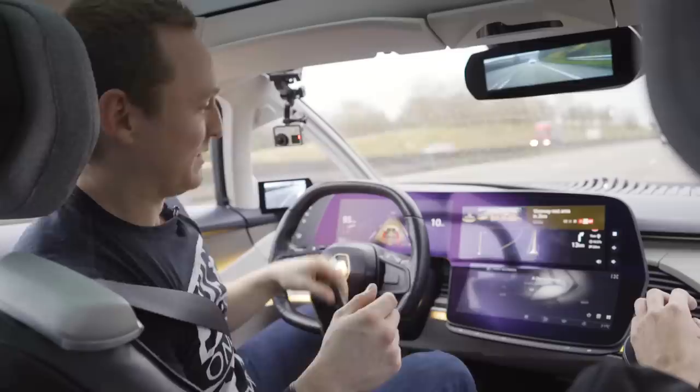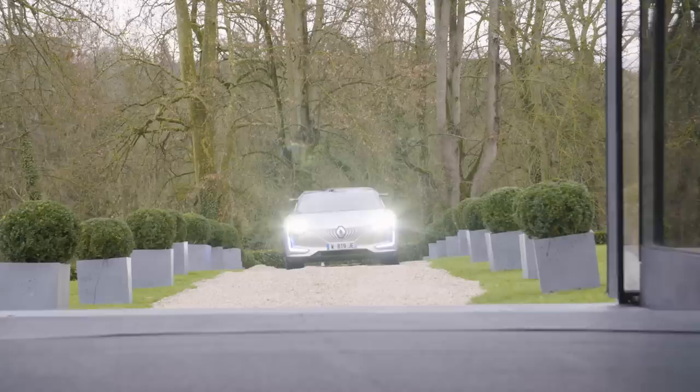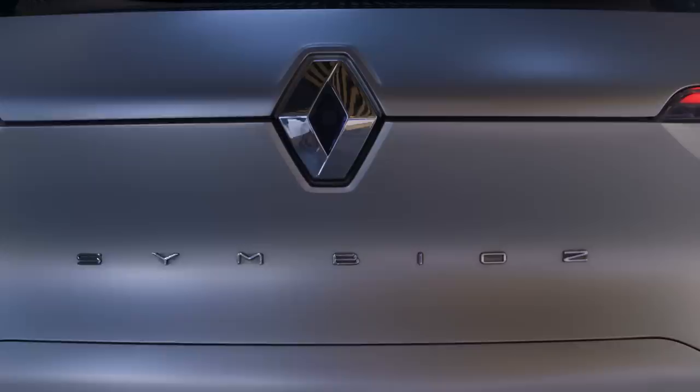As much as we hate to admit it, autonomous cars are being developed right now by companies like Tesla, Volvo and Renault. One of the most advanced autonomous cars today is the Mind Off Level 4 equipped Symbios, a vehicle that makes the Level 2 equipped Tesla suddenly look a bit like a horse and cart.